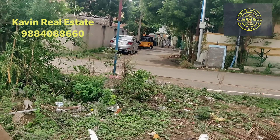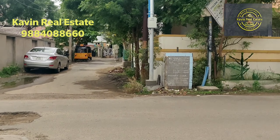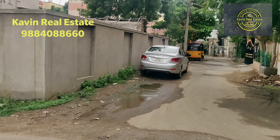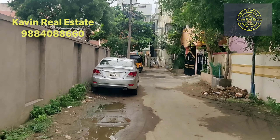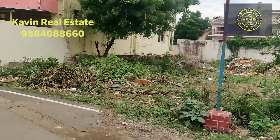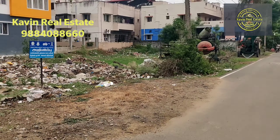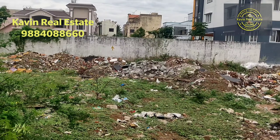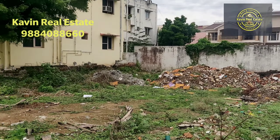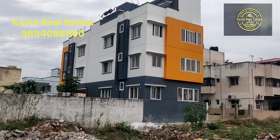The road is a dead end road. The area has a metro water station and is a main area. This is the building of the property.